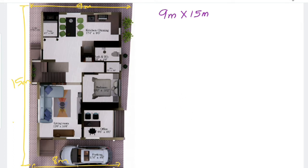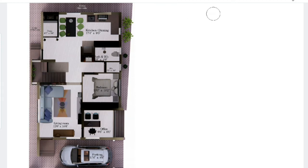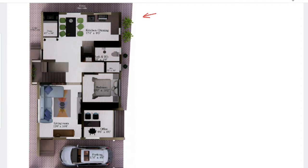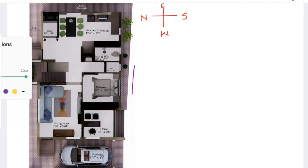We have prepared a plan especially designed for an architect, so we have placed an office as well. North is in this direction, making it a southwest-facing house. The road is on the south direction as well as in the west direction.